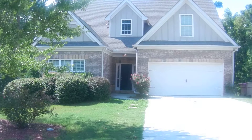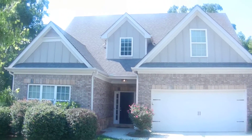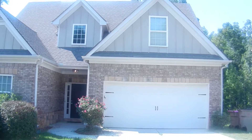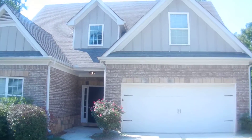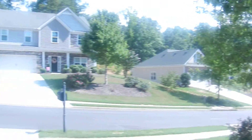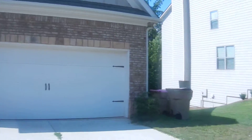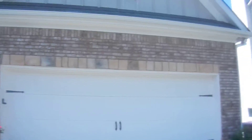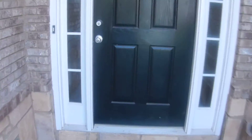6259 Cove Creek Drive in Flowery Branch, Georgia. It's a two-story home on a full basement, five bedrooms in a great neighborhood with sidewalks and a community pool. The home has a two-car automatic garage and is brick, in excellent condition. Let's go inside and I'll show you around.